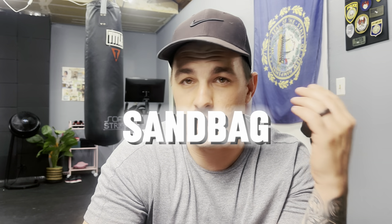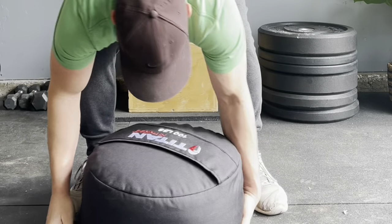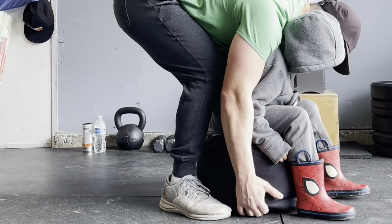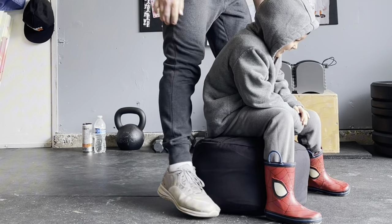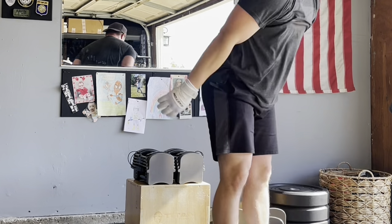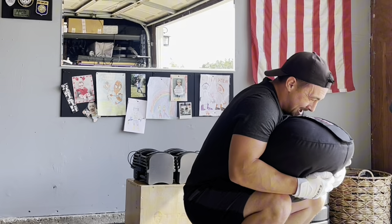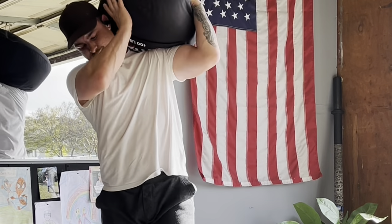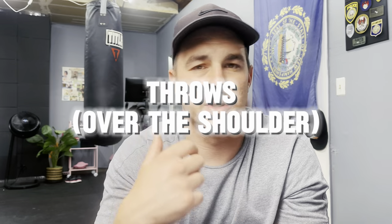The first thing I want to talk about is sand. Utilizing sand can be extremely beneficial. You get some play sand, some real sand, whatever you want — beach sand. You get a bag, put the sand in it, and you have a sandbag, like this Titan Fitness one I'm sitting on. It's their Titan HD sandbag, built with a strongman design.